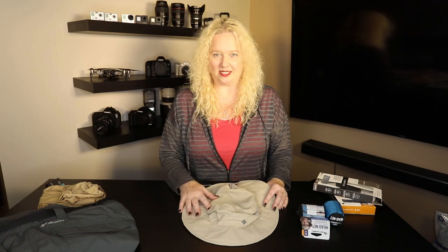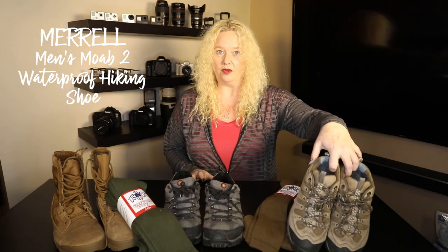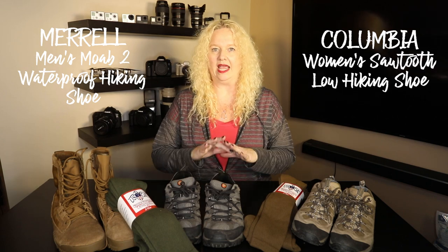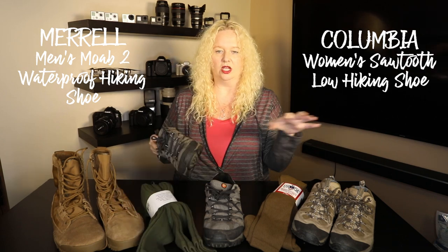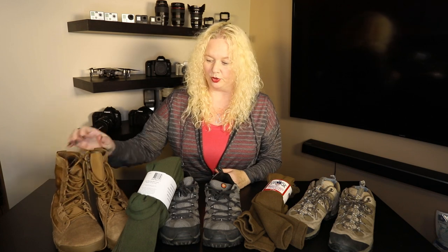Now for shoes — you're going to need three types: some hiking boots, flip flops, and rain boots. Flip flops are easy; you can wear them around the lodge or in the shower. For hiking boots, we've got Doug's and Nickie's, which are perfect for dry conditions. You want something with good traction to give you grip on the uneven terrain of the forest.